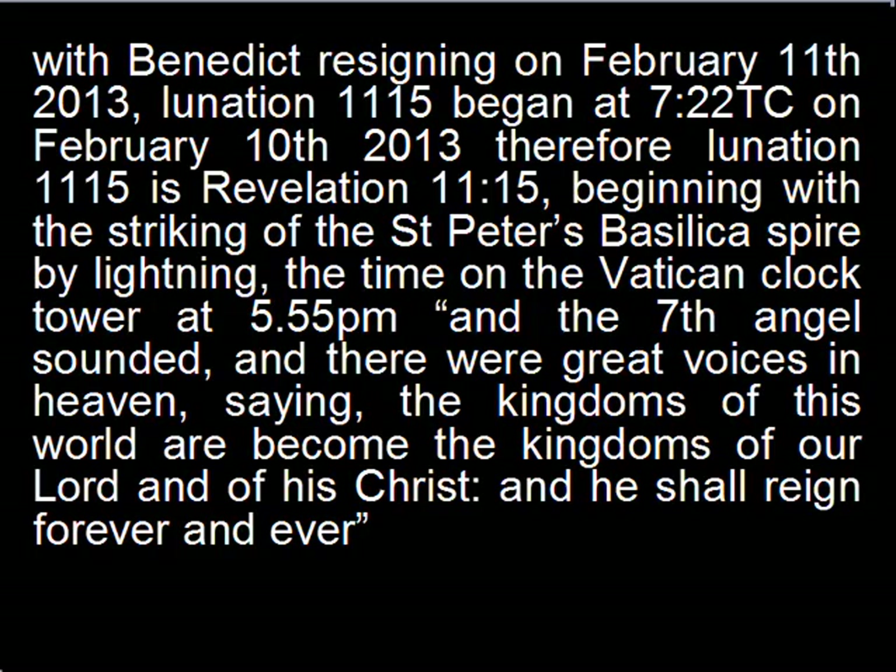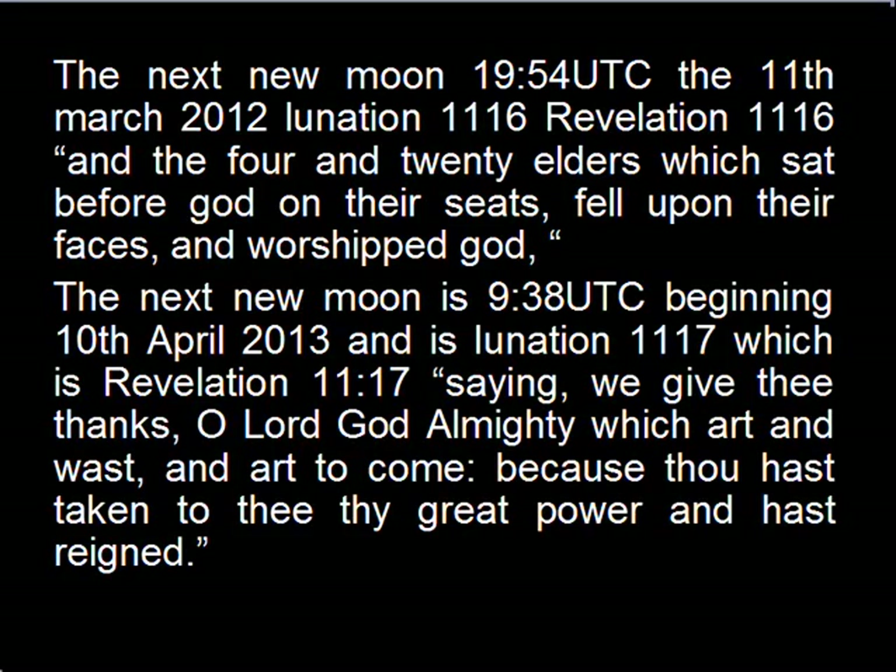Recapping: Benedict resigned on February 11, 2013. Lunation 11.15 began at 7:22 UTC time, beginning with the striking of St. Peter's Basilica by lightning, the time on the Vatican clock tower showing the Christ number at 5:55 p.m. — 'The kingdoms of this world are become the kingdoms of our Lord and of his Christ, and he shall reign forever.' The next new moon started 19:54 Universal Time on the 11th of March 2013, which is Lunation 11.16 and Revelation 11:16, and also the date we began communicating directly with Pope Emeritus Benedict XVI.